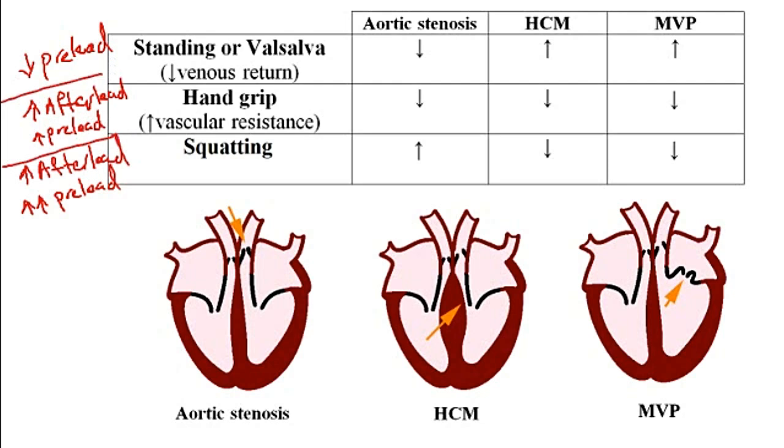Now that we know how preload and afterload are affected by each of these maneuvers, we can explain what happens with the murmurs. With aortic stenosis, we have a systolic ejection murmur because of the stenosis of the aortic valve. With hypertrophic cardiomyopathy, the murmur occurs because the mitral valve hits against the hypertrophied septum. With mitral valve prolapse, there is a prolapse of the mitral valve into the left atrium, causing a mid-systolic click.